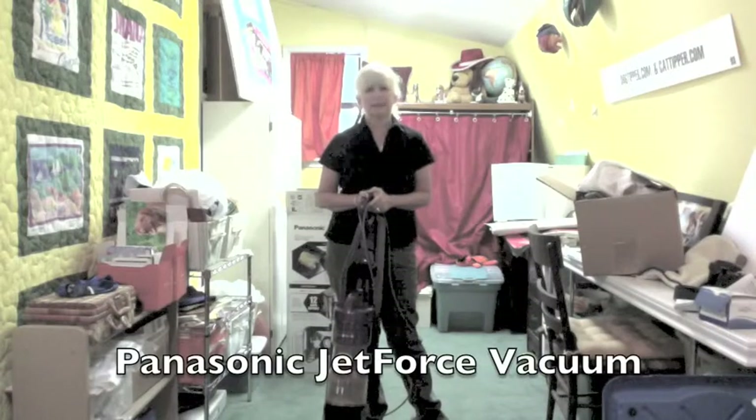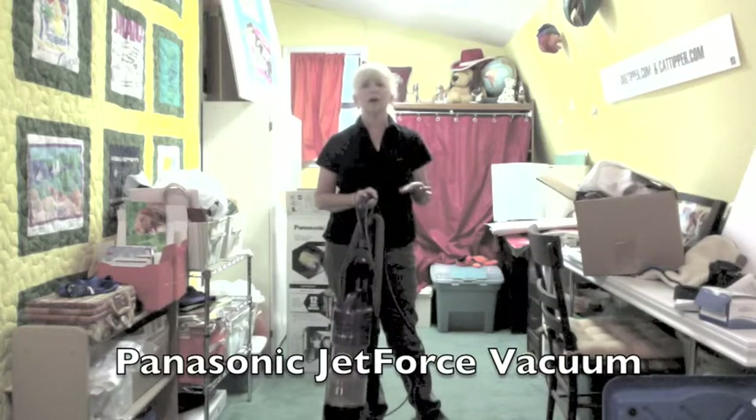Hi, it's Parrish from Dog Tipper and Cat Tipper. As you know, we have two dogs and four cats here in our house, so we vacuum a lot.